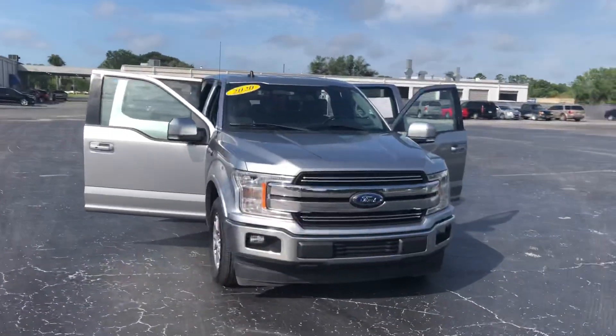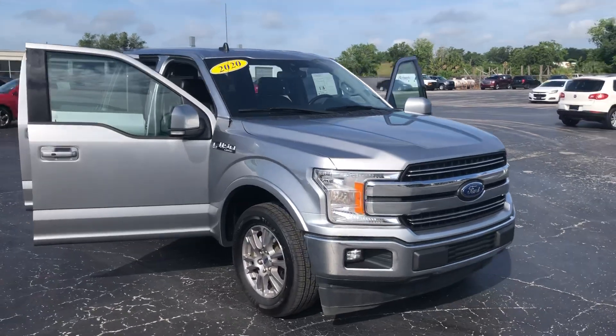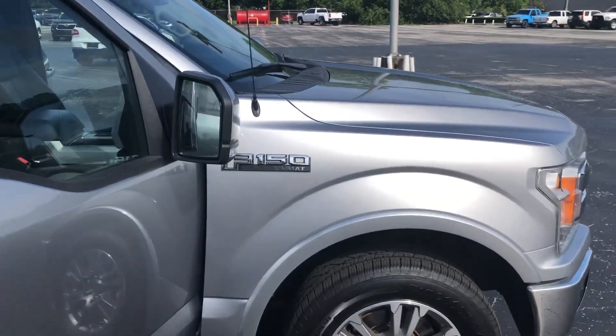Hey, good morning Michael, this is Joe with Davis Automotive in Gainesville. Just wanted to send you a quick walk-around video of our F-150. This is the 2020 model, about 70,000 miles on it. You can see it is the Lariat Edition.